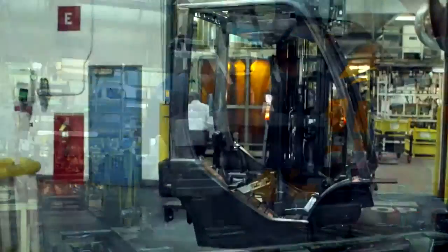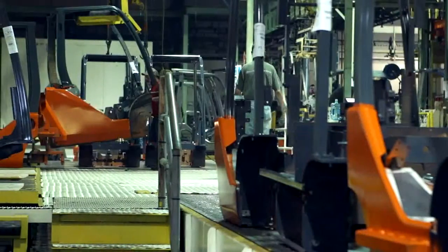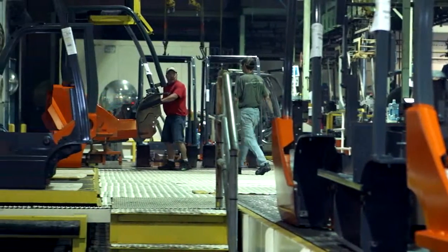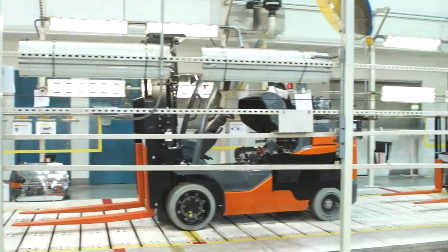The Toyota production system is studied by nearly every company but perfected only by one. It has built some of the most popular consumer goods in the world using a detail-oriented, safe, and customer-centric manufacturing process.